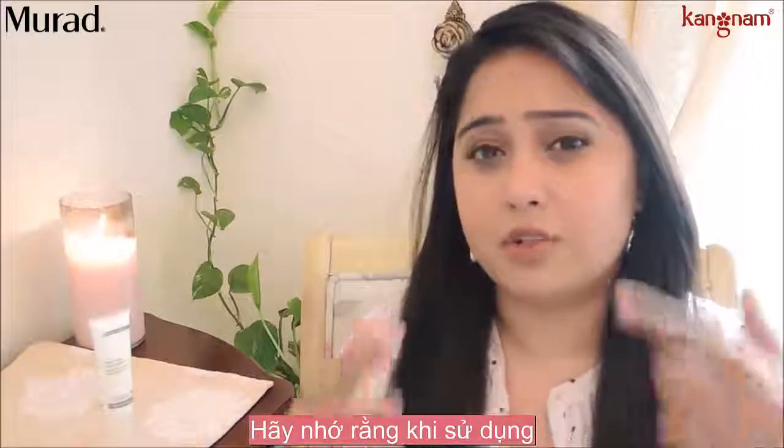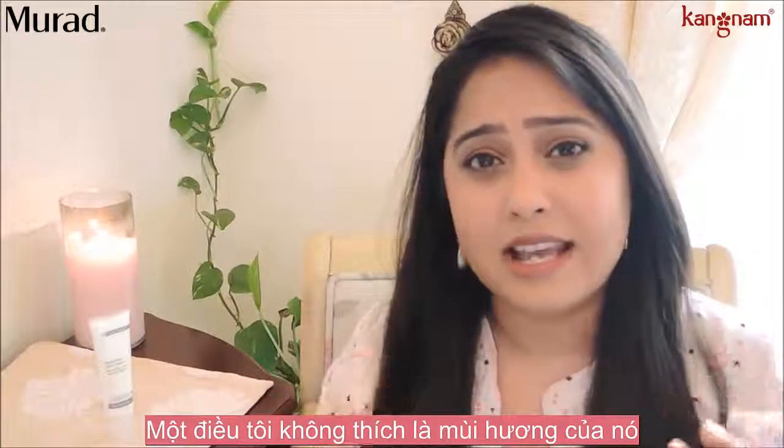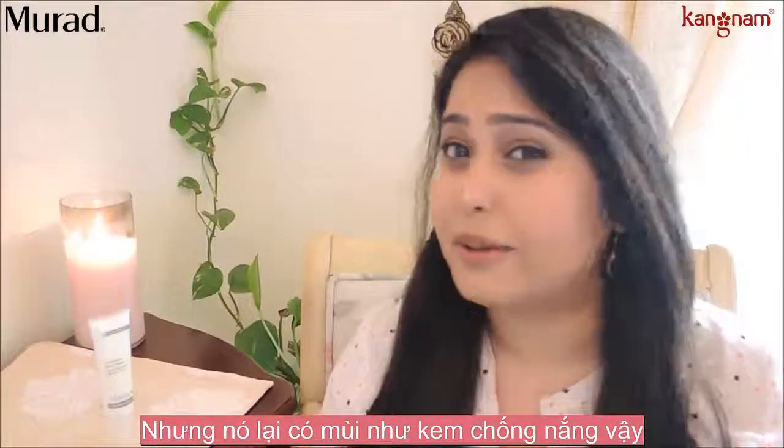Keep in mind when using this cream to avoid the eye area because it can sting a little bit. Something I'm not a big fan of is the fragrance — it has that sunscreen smell. I just wish it had more of a floral smell to it.